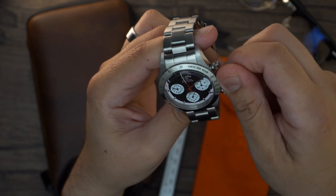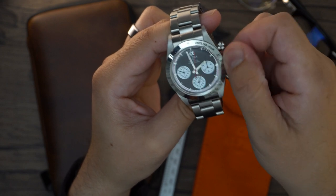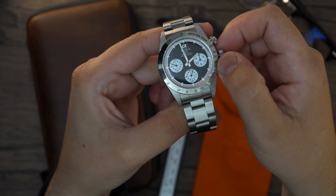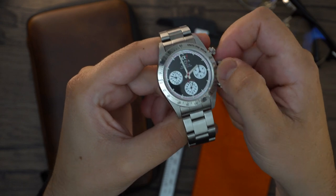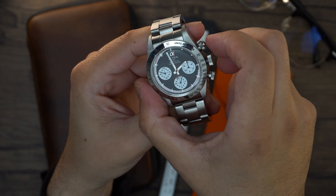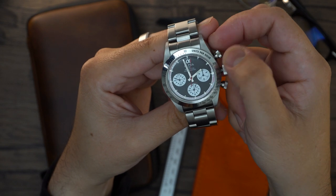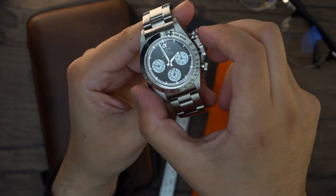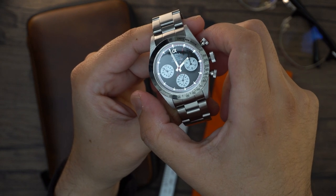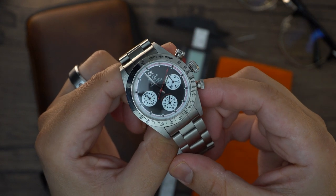The screw-down pushers and crown were mostly implemented so the watch would resemble the Paul Newman, but screw-down pushers can be a lot of work when you want to time something quickly — you have to stop and unscrew first. Also, having to wind the watch every two days and unscrew the crown each time is kind of a pain.